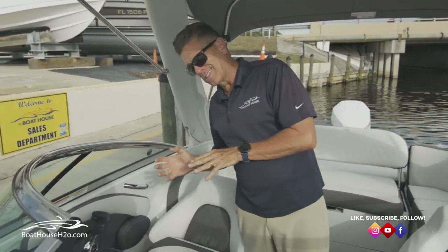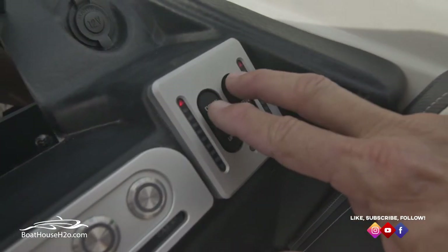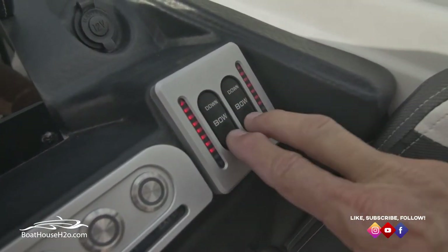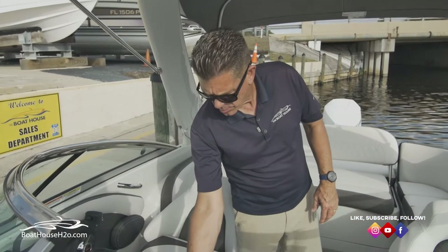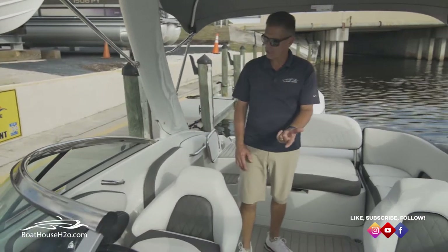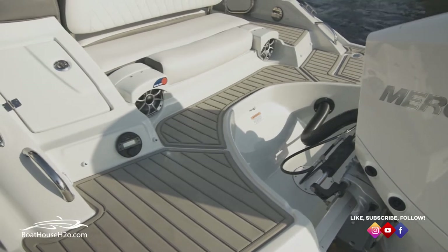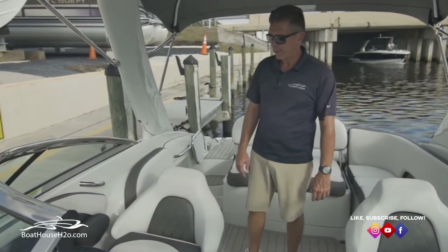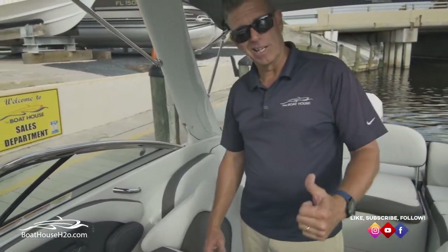This boat also has trim tabs. These are your trim tabs with indicators — you've got your own indicator light, it's not a separate gauge, it's all done on the same switch, very convenient. This boat also has the Wet Sound stereo upgrade. You've got six speakers inside the boat and two more out on the transom for a total of eight. They are Wet Sound so they're made to be in a boat — don't be afraid to get them a little wet. A nice, awesome stereo system in a nice, awesome boat.